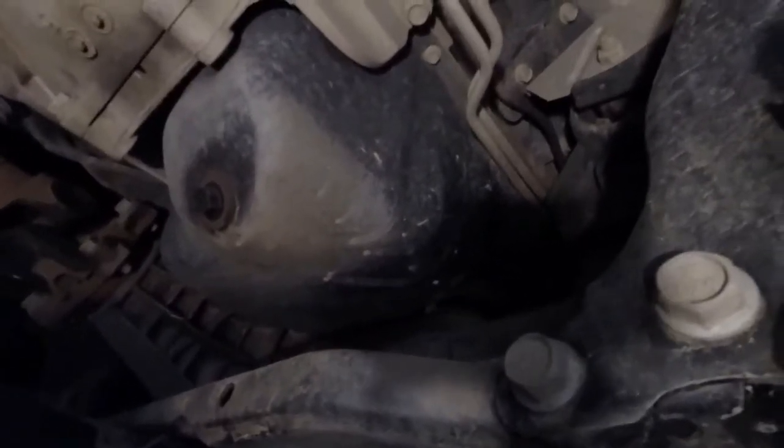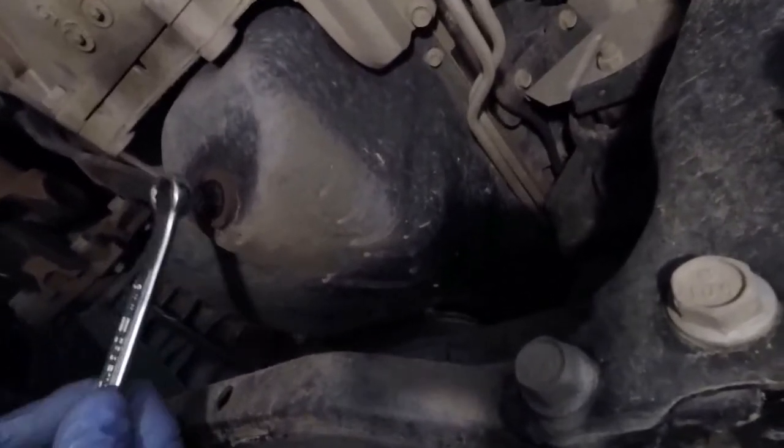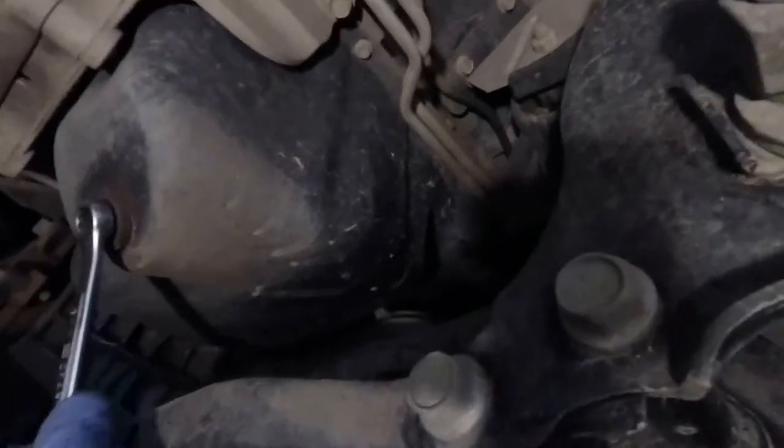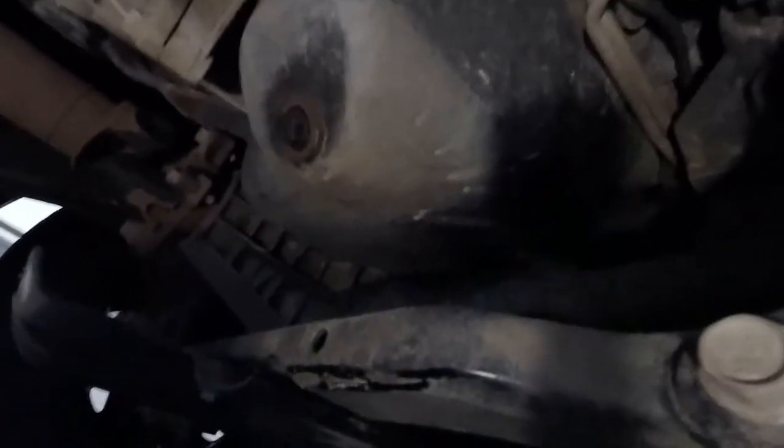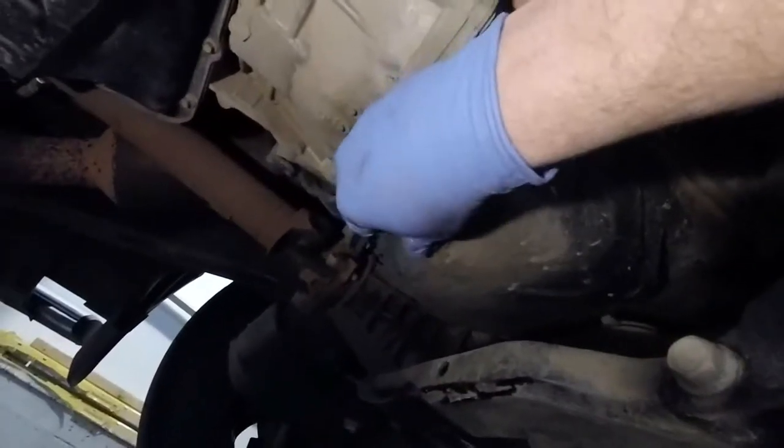That looks nice and clean. Now on to the oil pan — way back there. There's the drain plug to the oil pan, and it is a number 13. It shouldn't be overly tight either. Make sure your tray is in the right position because you've got about seven liters of oil coming out of here.